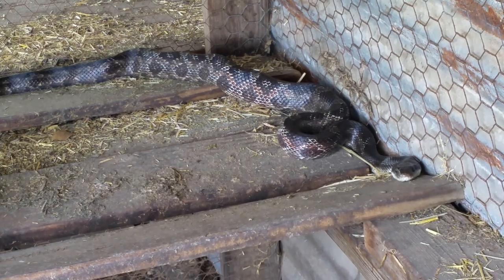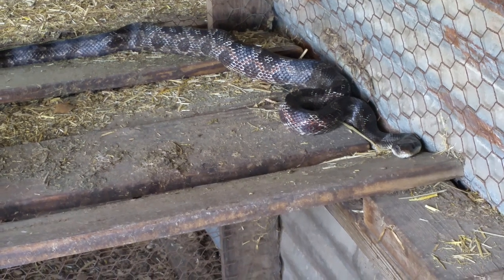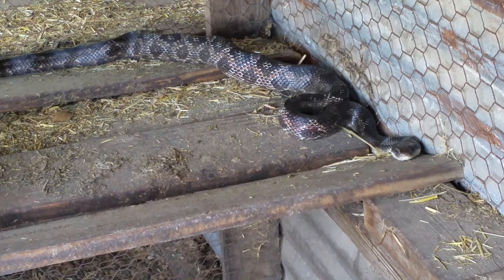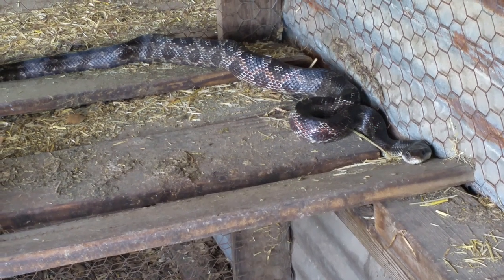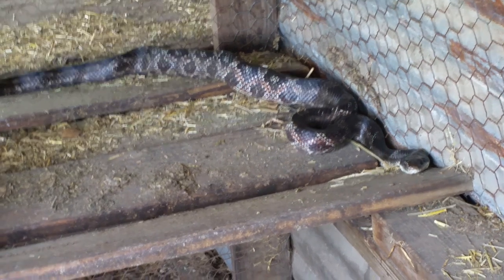They certainly frequent this area. It'll eat some eggs and then it can't get out — it'll just stay here and chill until I come out here. So I'm going to have to relocate this guy. Let's see if I can get a close-up of the head.